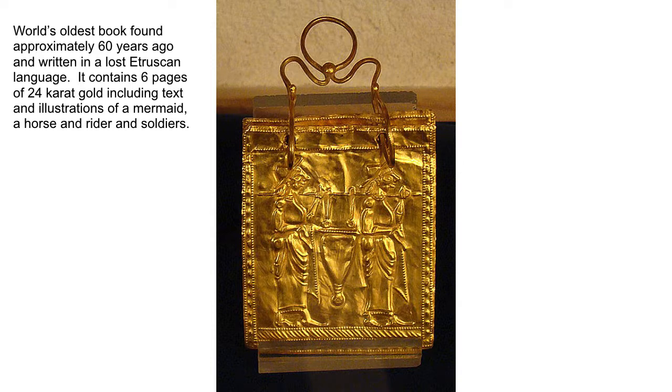Here we have the world's oldest book, found approximately 60 years ago and written in a lost Etruscan language. It contains six pages of 24-karat gold, including text and illustrations of a mermaid, a horse and rider, and soldiers.